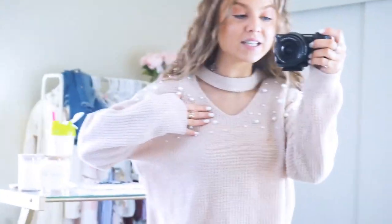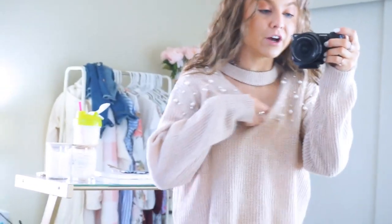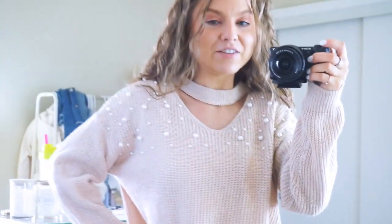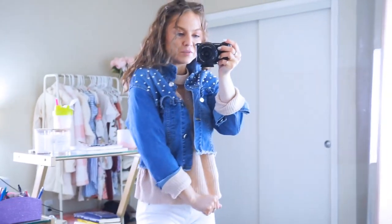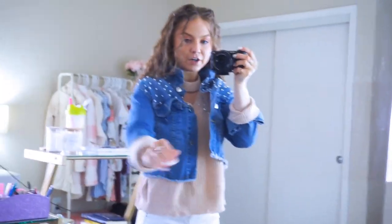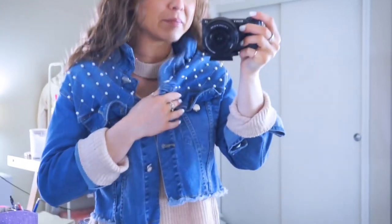Look how cute this sweater is — I've worn it a handful of times and always get compliments. It's really stretchy, a neutral light tan color, with a cute cutout on the neckline — a little sexy but still modest and feminine. I love the pearl detail, and it comes in a few other colors. Also this denim jacket — how cute with the pearl details! It's cropped with almost a destroyed hemline. I rolled up both the jacket and the sweater together because I love that look — it's really stylish and the pearl detailing is so cute.